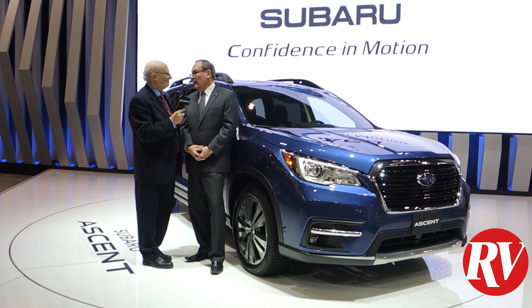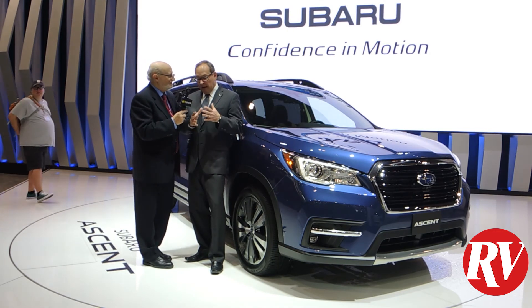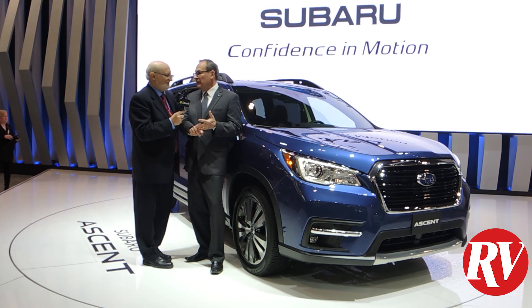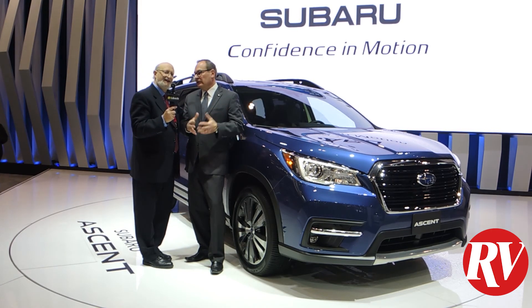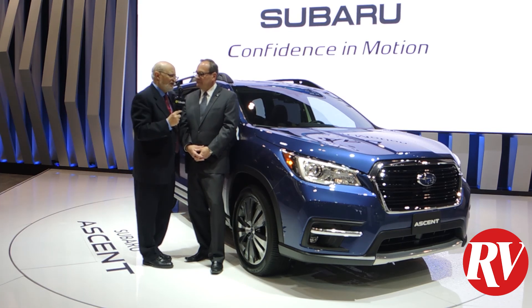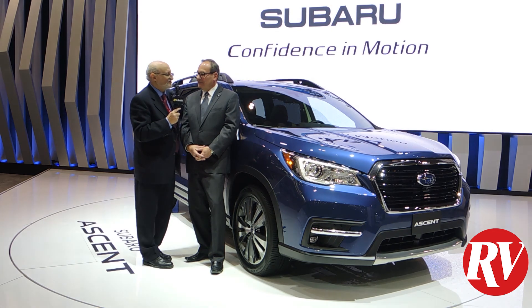Today we announced the pricing on this vehicle: $35,995. For that entry-level model, unlike a lot of our competitors, it comes standard with all-wheel drive, seating for up to eight, and EyeSight technology, which helps prevent accidents and provides all kinds of convenience features. You can dress it up with better trim levels, more electronics, a higher-end stereo, but essentially you're in at around $35,000. Available in July at automobile dealers across Canada.